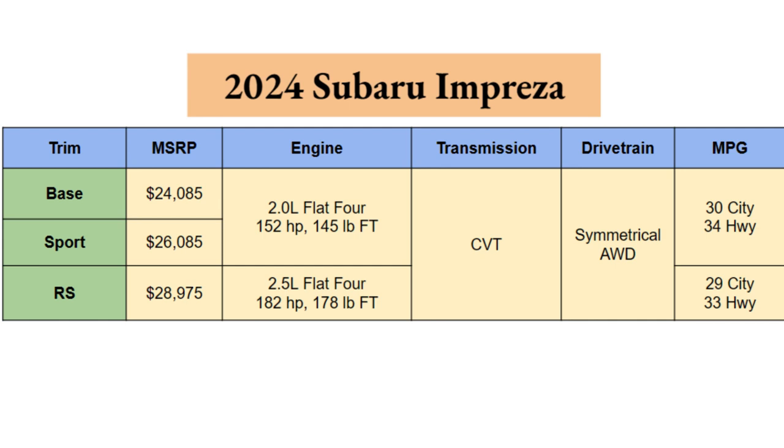Engine options for these three: the Base and Sport will bring you a 2.0L flat-4 Boxer engine from Subaru with 152 horsepower and 145 pound-feet of torque. Not the quickest, but this isn't meant to be a car that gets you 0-60 in 4 seconds. The RS brings a little more speed with a different engine — the 2.5L flat-4 Boxer — producing 182 horsepower and 178 pound-feet of torque.